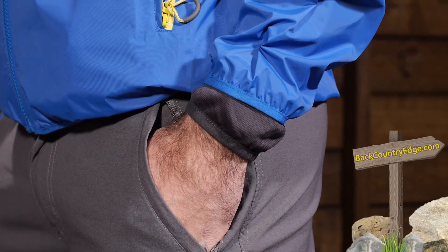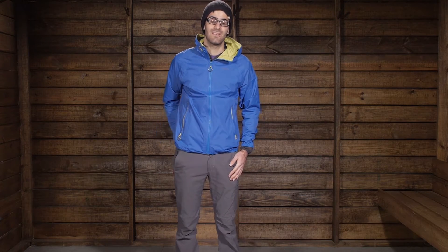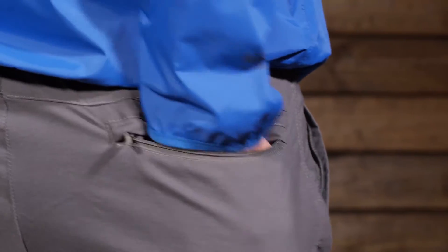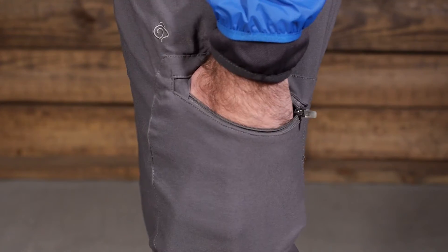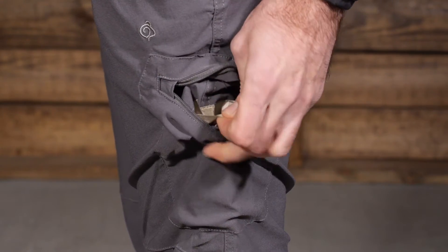There are four zipped pockets. We have got two pockets on the front, your traditional zipped pockets on the front, so they do close for extra security. There is a zipped pocket on the rear, so we do have one more zip secure pocket and a zip pocket on the thigh. And in that thigh pocket there is a small RFID pocket, so you get a little extra protection when you are traveling abroad.